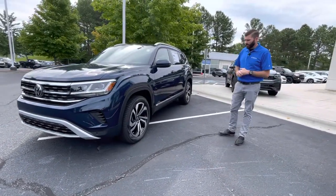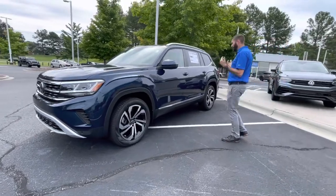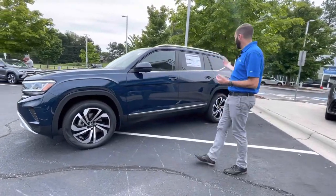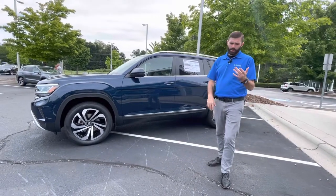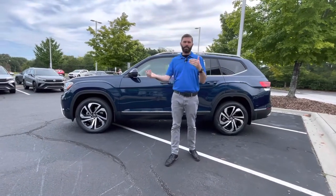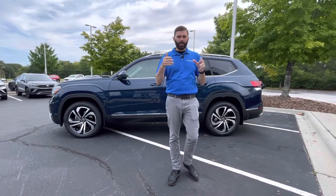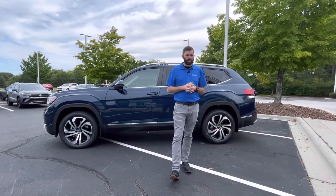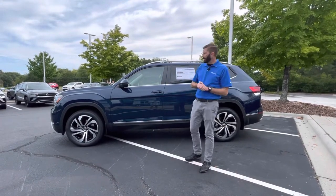You do have captain's chairs in this car. You are going to have adaptive cruise and IQ Drive. What IQ Drive gives you is adaptive cruise as standard, plus lane assist as standard. But with the IQ Drive you're going to get travel assist, so you can set both of those, let go of the wheel, and the car is going to drive itself. About every two minutes you touch the steering wheel to let the car know you're not sleeping or reading a book — really cool feature. They started doing that on the '22s.